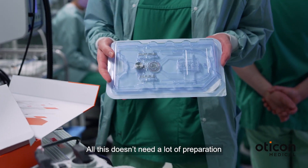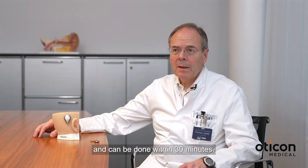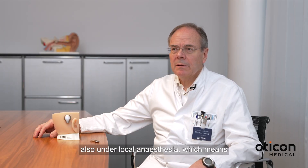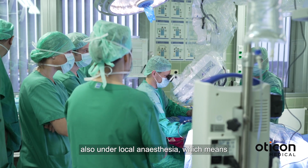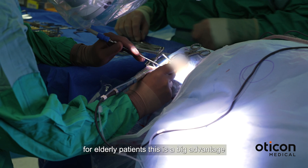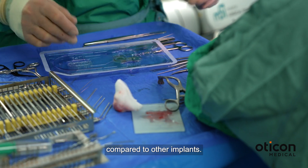All this doesn't require a lot of preparation and can be done within 30 minutes, also under local anesthesia, which means for elderly patients this is a big advantage compared to other implants.